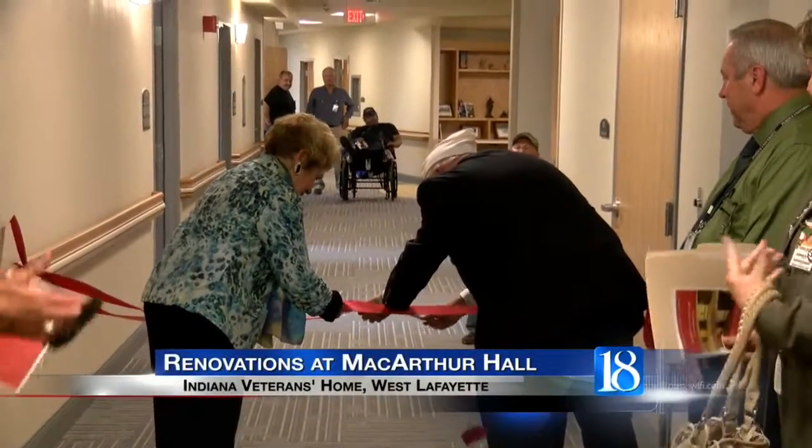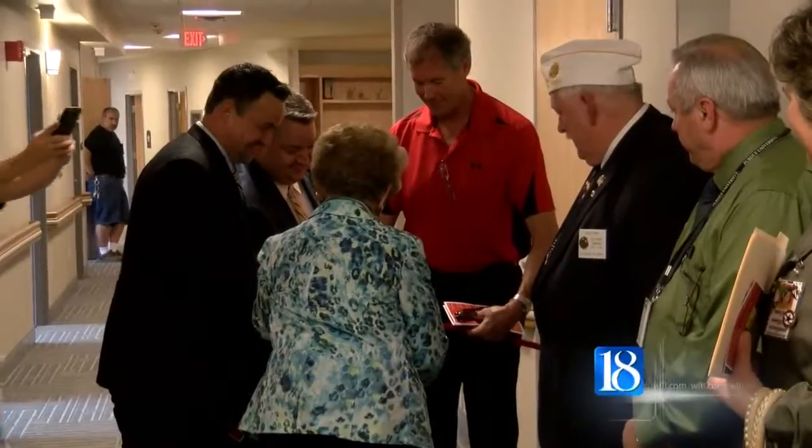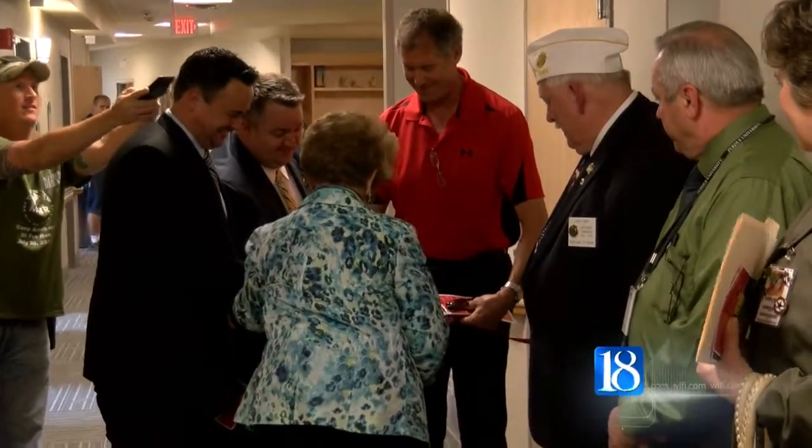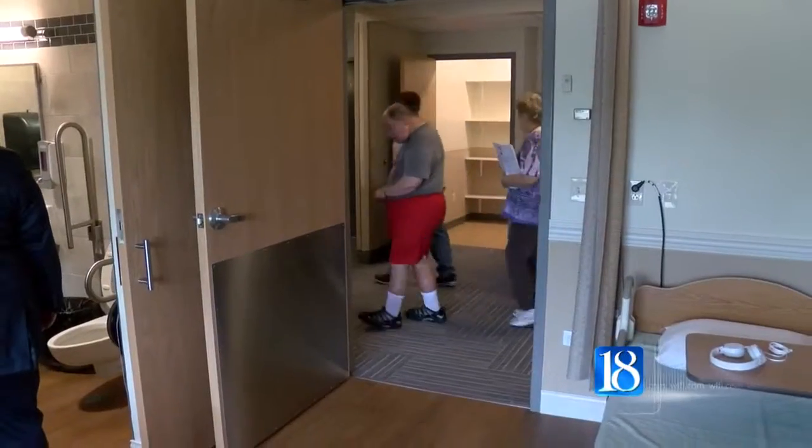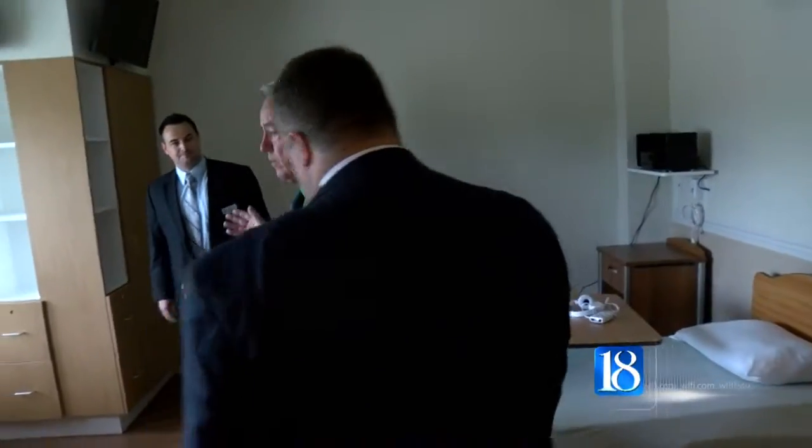Renovations are complete for a portion of one of the Indiana Veterans Home buildings. Today, the home introduced MacArthur Hall's new look. Dozens came out to this afternoon's ribbon-cutting ceremony. The project has been in the works for nearly three years and cost $5.8 million.